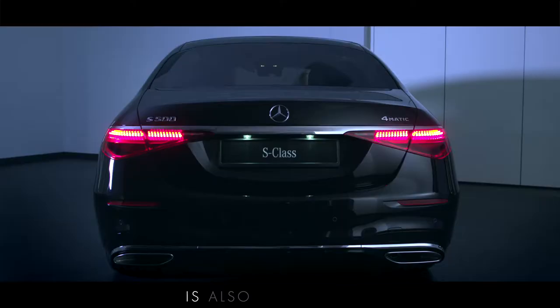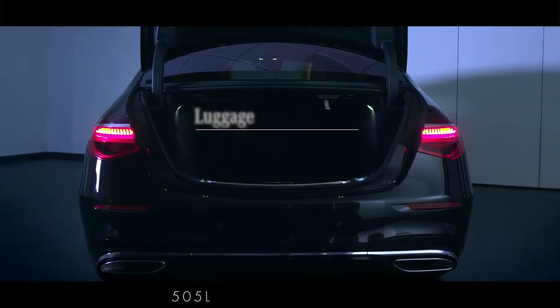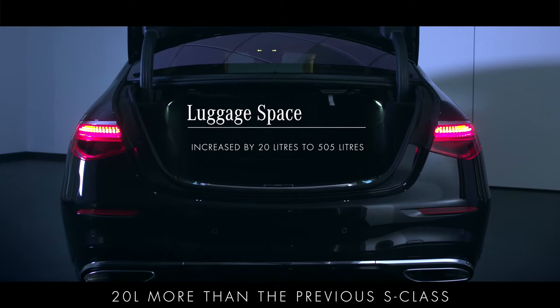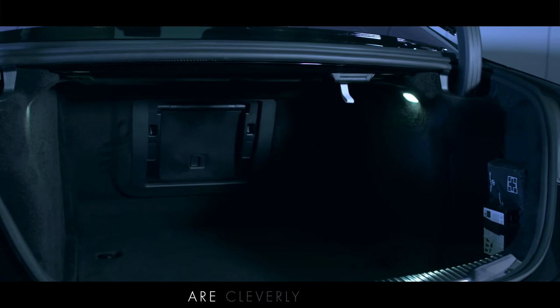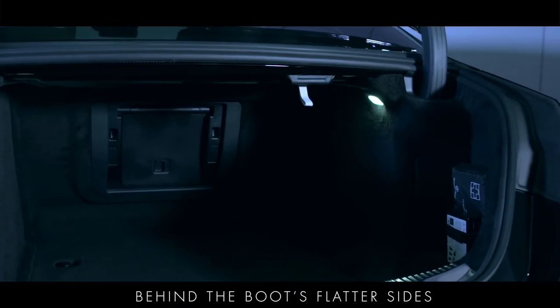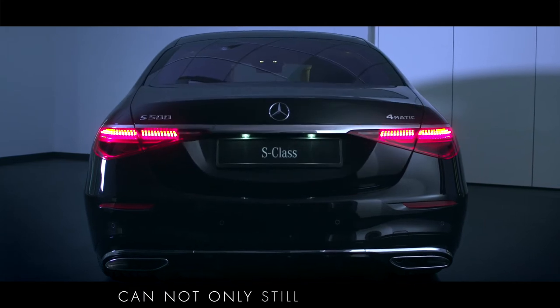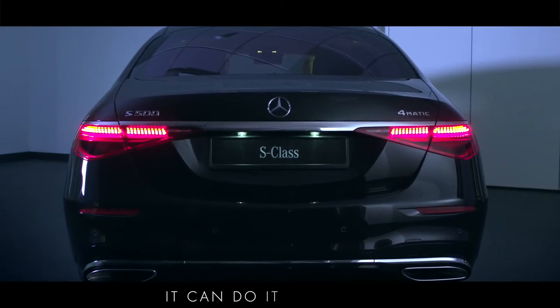The new S-Class is also as practical as it is luxurious, with a large boot providing 505 litres of luggage space, 20 litres more than the previous S-Class. This growth in size is coupled with a new design where the control units are cleverly hidden behind the boot's flatter sides to improve access, meaning the new S-Class can still accommodate large bulky items like four golf bags, and can do it more easily.